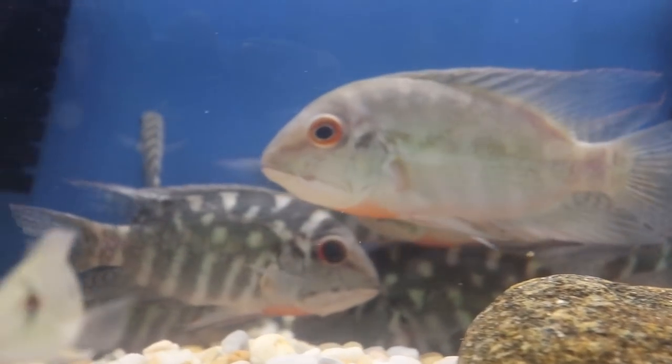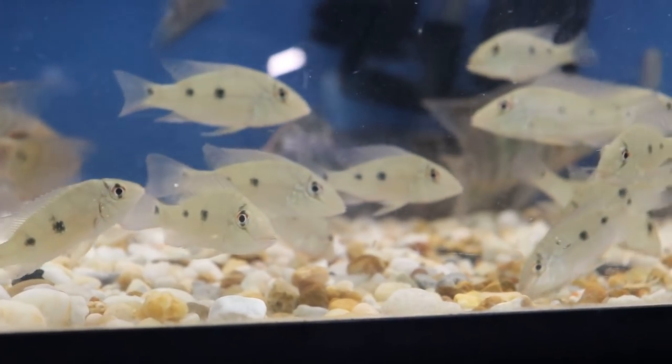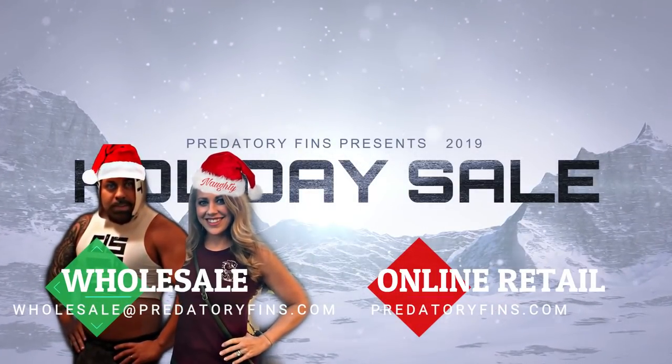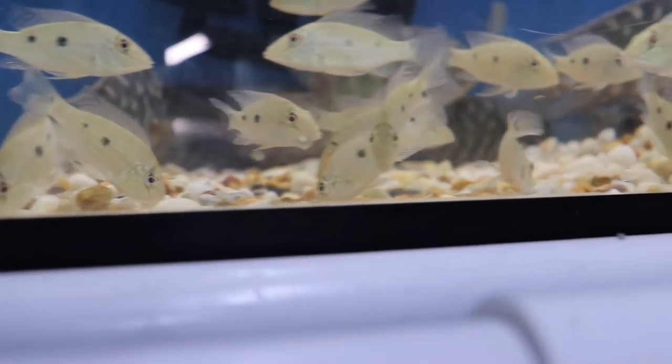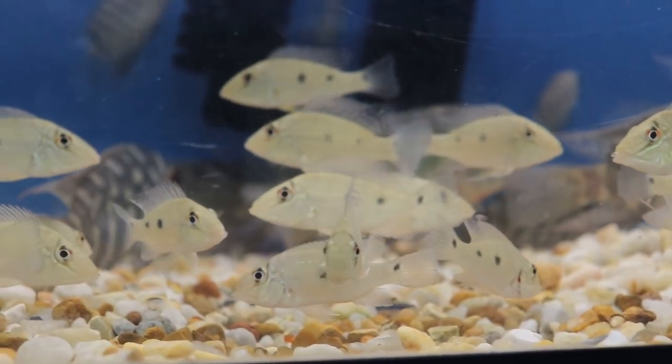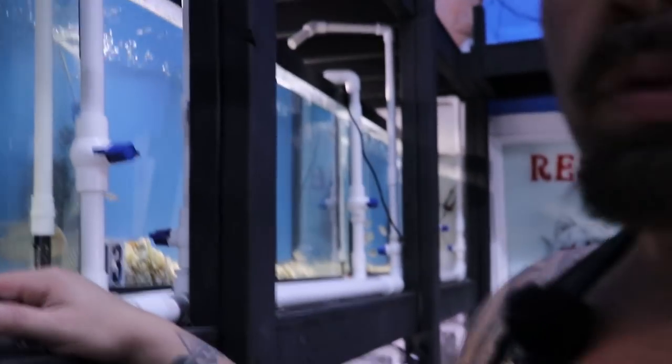Everything is going to be on the website at a discounted rate — we're doing a Christmas sale. That's why we did this big shipment. So everybody can do their last-minute Christmas shopping. This Thursday is the last day we ship on UPS until after Christmas. If you want to do airport to airport, we can do it all the way until the 23rd.